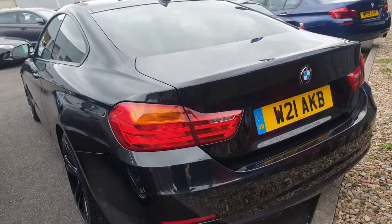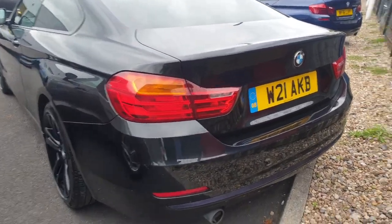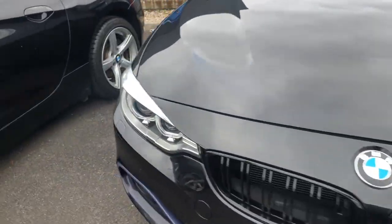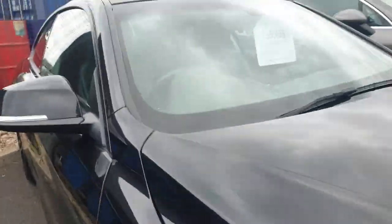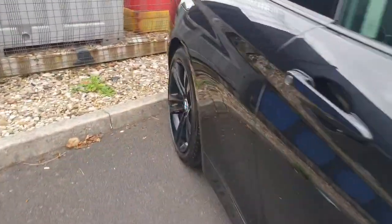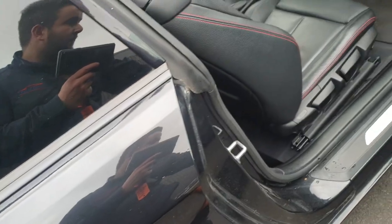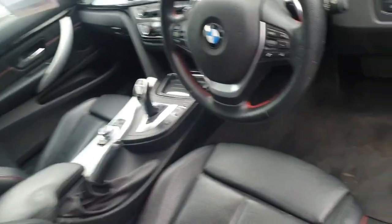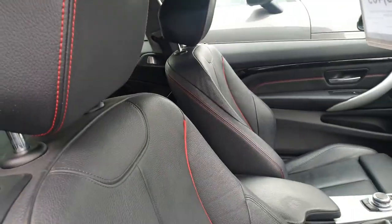There are a few cosmetics on the wheel that need taking care of, which we will be sorting. We've got front and rear parking sensors, LED headlights, and BMW signature halo lights. The car is currently live priced at £15,465.